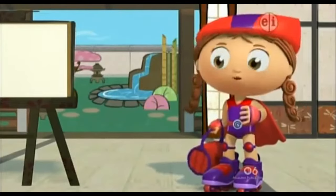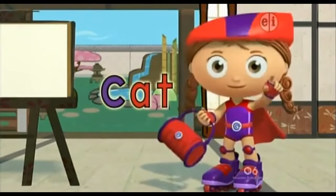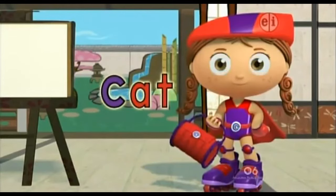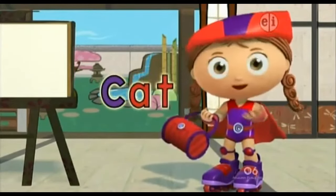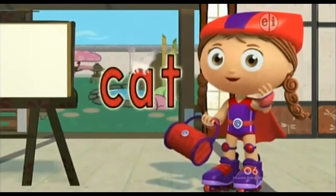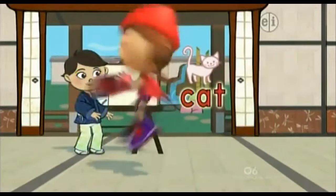Let's try another at-word! What letter is this? C! And what sound does C make? C-c-c-c... and this says 'at.' C-at, what word is this? Cat! Do you want to draw a cat? I love cats. Yeah, I want to draw a cat. Wonder-rific, you are terrific!